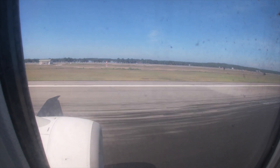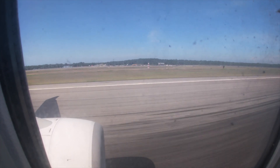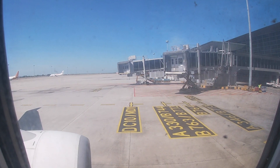Welcome to Malaysia. The Kuala Lumpur International Airport is the biggest airport in Malaysia. It was opened 22 years ago and is a hub for AirAsia, Malaysia Airlines, and Malindo Air.